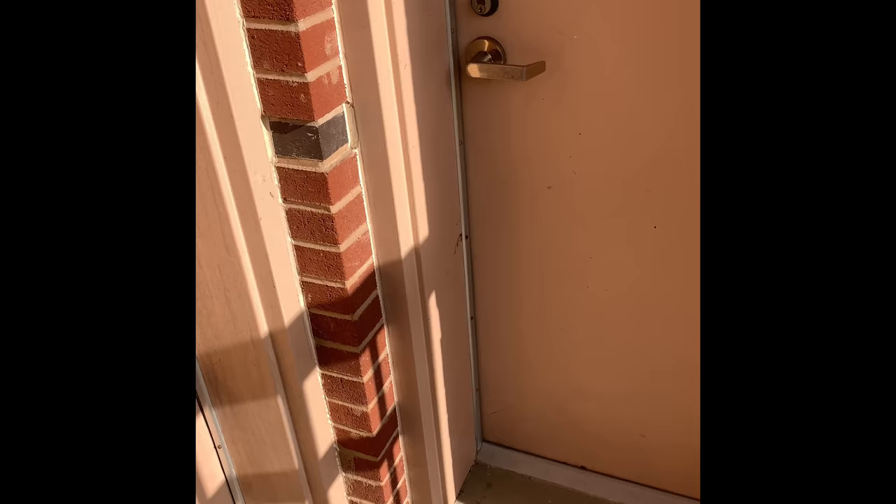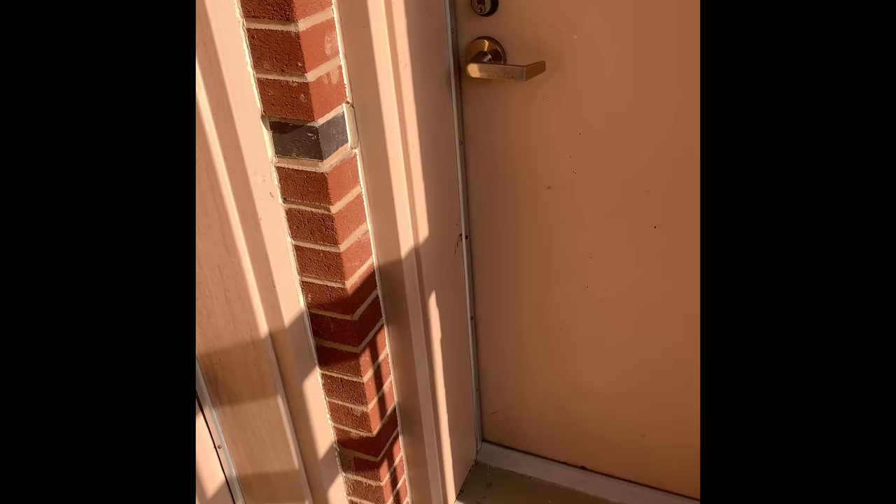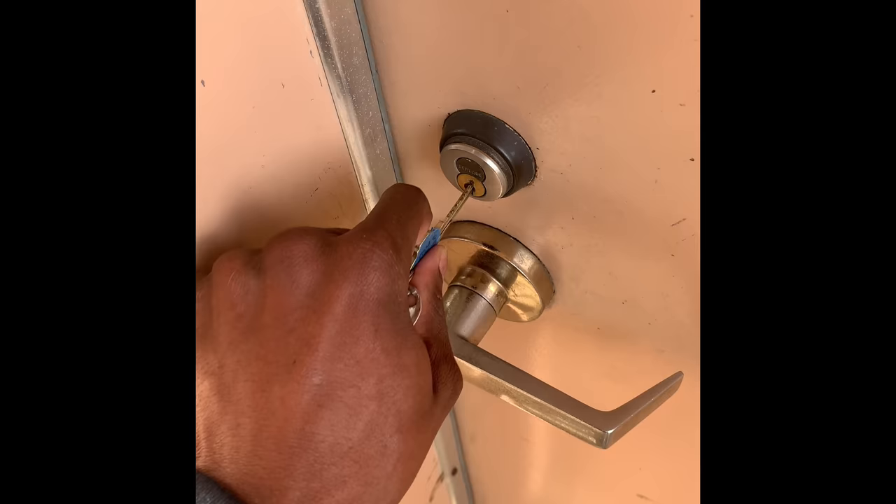First things first, we each have our own room number — kind of like apartments. I do miss having a key card. This is a key door. You can get away with opening it in one hand, but to close your door, it's a two-hand job.